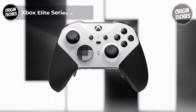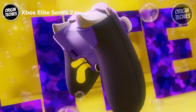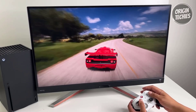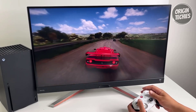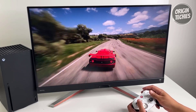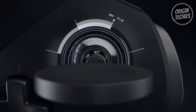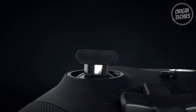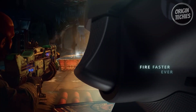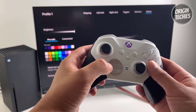Xbox Elite Wireless Controller Series 2 Core. Elevate your gaming experience at an affordable $109. Unleash your full gaming potential with this next-gen controller that combines precision, comfort, and customization like never before. It redefines gaming control, boasting adjustable tension thumbsticks and a wraparound rubberized grip. It's designed for those who strive to play like professionals, with shorter hair trigger locks to enhance your reflexes, giving you the edge in intense battles. With core essentials in mind, this controller provides just what you need to excel in your game.